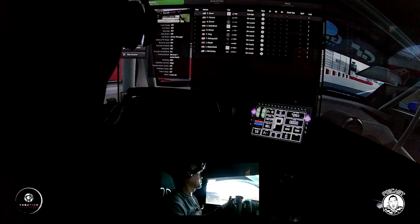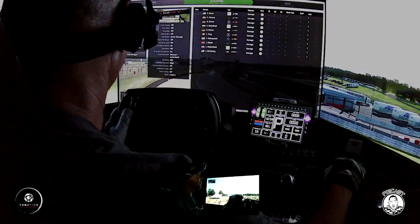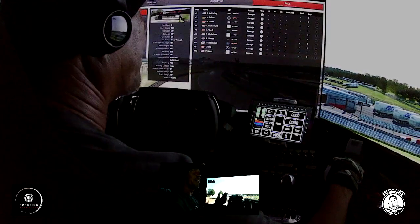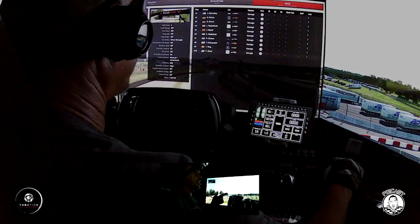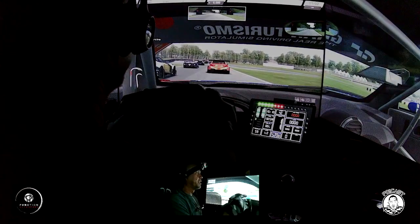I could go to qualifying but it would probably put me at the front of the pack, which isn't ideal — I'm learning this game. If I can get out front, my struggle isn't lap times; my struggle is actually lapping people or getting around people. So here we go.